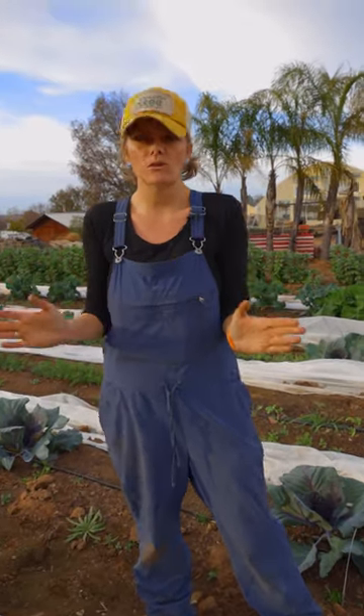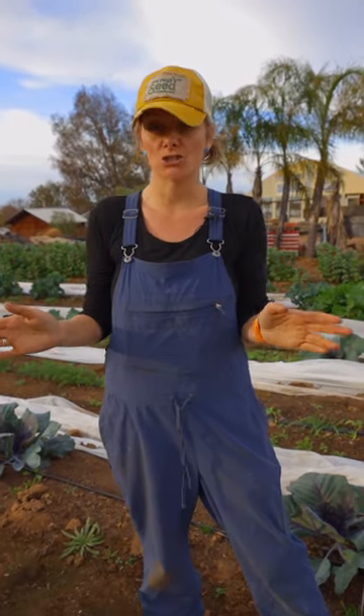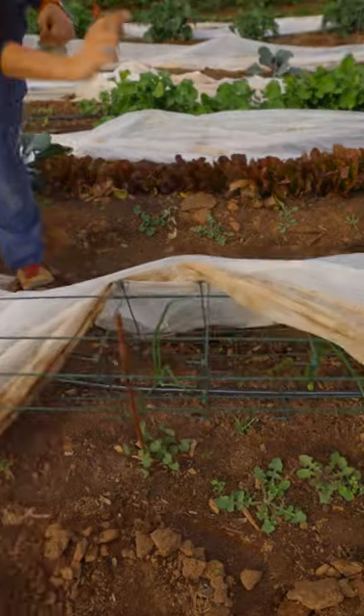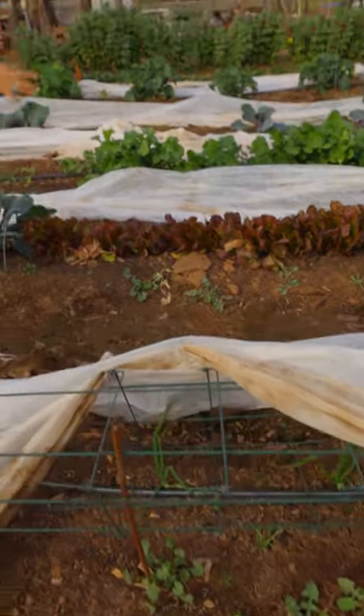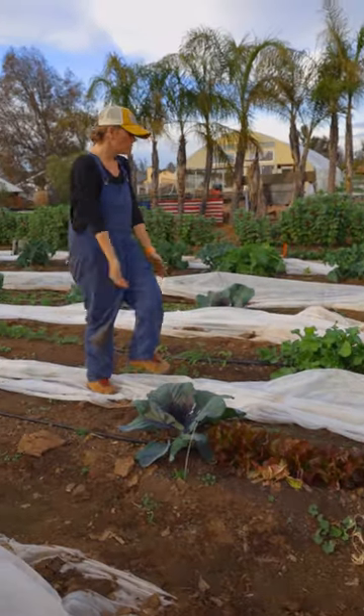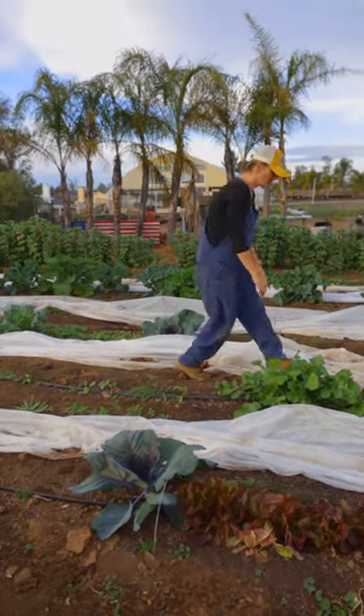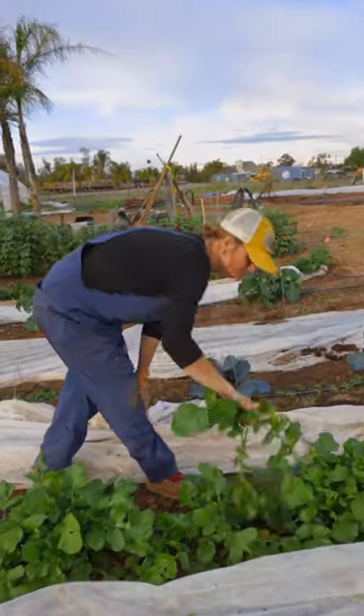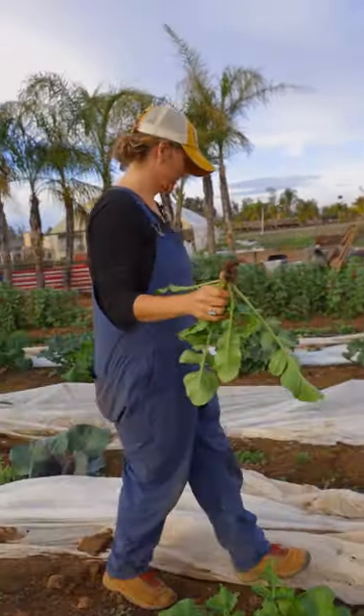If you think you can't have a full garden in zone 9 and 10 in January, think again. Right now, we're in January and we've got onions growing, we have beautiful lettuce, we have cabbage, we have radishes which are absolutely awesome and totally ready to be harvested. I'll be eating lots of these later.